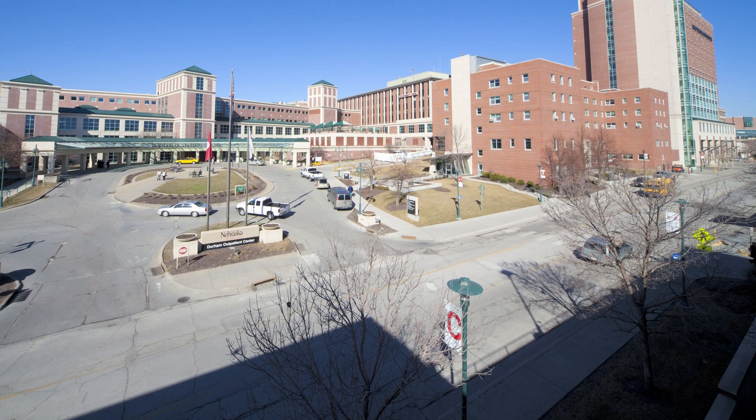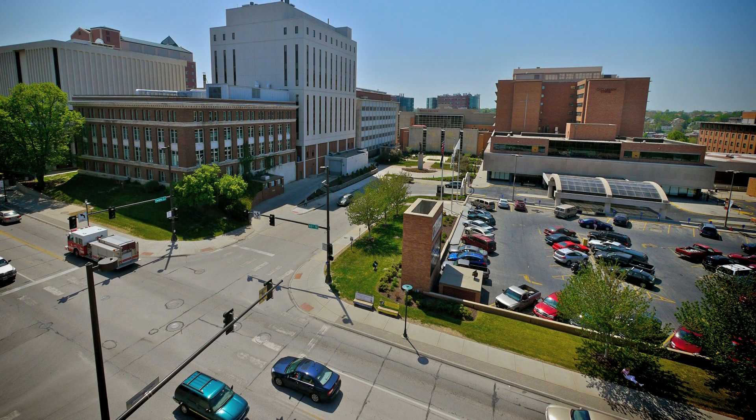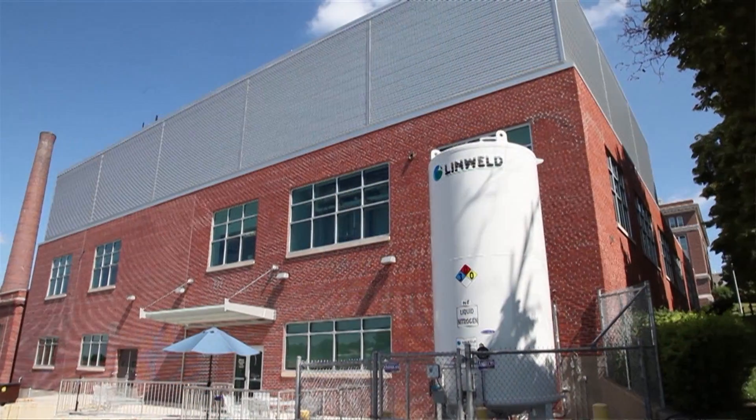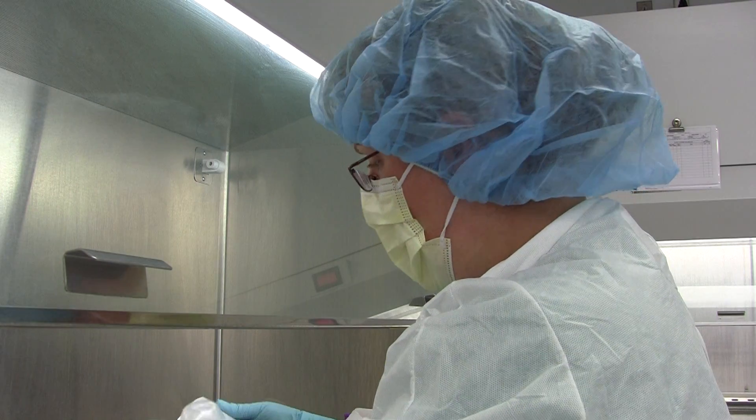Jointly operated by the Nebraska Medical Center, the region's largest hospital, and the University of Nebraska Medical Center, the state's Health Science Center and an international leader in health research, the Biologics Production Facility opens new frontiers in research and patient care.